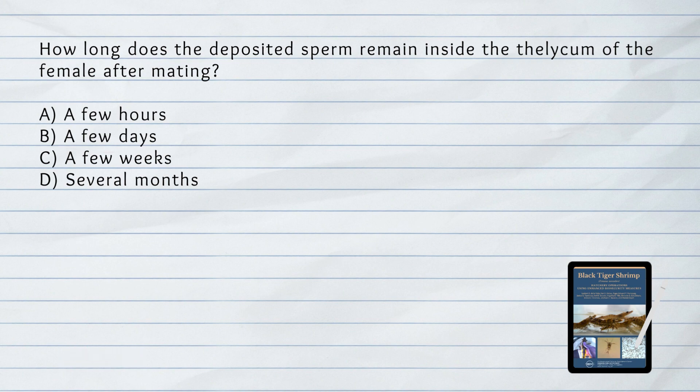How long does the deposited sperm remain inside the thelycum of the female after mating? C. A few weeks. The deposited sperm remains inside the thelycum of the female for a few weeks after mating, until it is released together with the eggs.